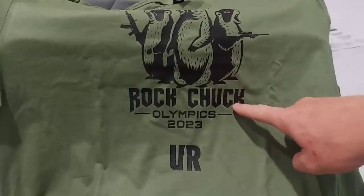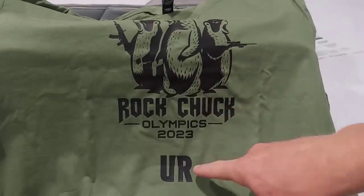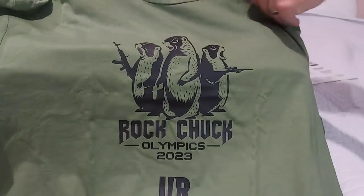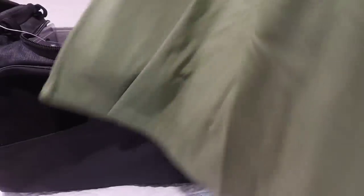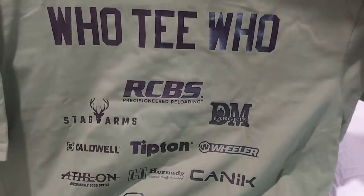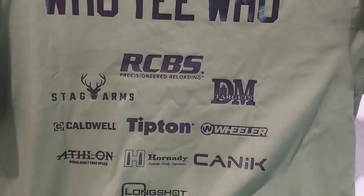This event is hosted by my buddy Gavin. If you guys don't follow his channel, Gavin Tooby or the Ultimate Reloader, definitely check him out. But look how cool that is — a couple of t-shirts. Oh my goodness, it even has the name on it like a jersey. That is epic. That is so cool.